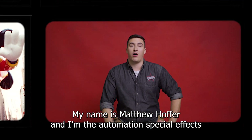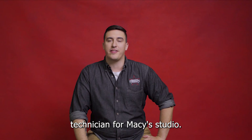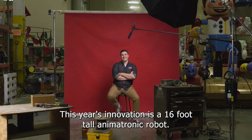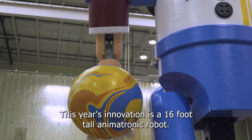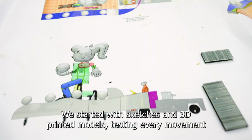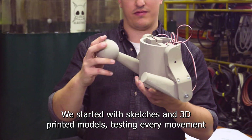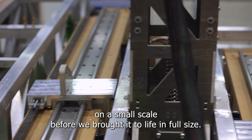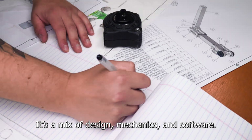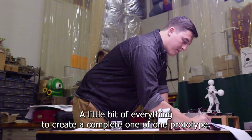My name is Matthew Hoffer and I'm the automation special effects technician for Macy's studio. If it moves or it lights up, I've probably touched it. This year's innovation is a 16-foot tall animatronic robot, and she is incredible. We started with sketches and 3D printed models, testing every movement on a small scale before we brought it to life in full size. It's a mix of design, mechanics, and software — a little bit of everything to create a complete one-of-one prototype.